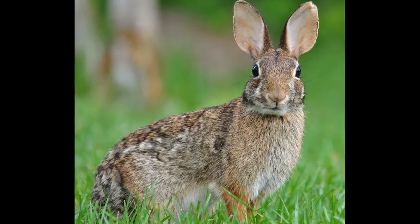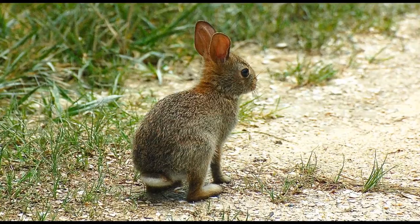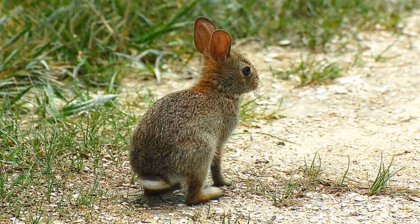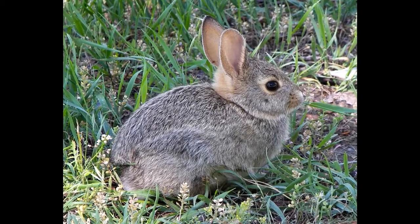Bankson said these rabbits get a very special formula made for cottontails. "What we do is tube feed chewed hay into their stomachs," she said, noting the feeding process becomes very stressful at their young age. "People think they can have cat formula or dog formula, but they don't do well with that."